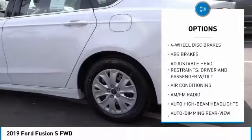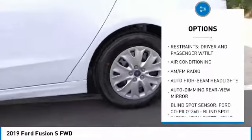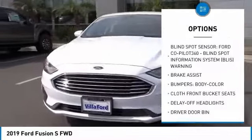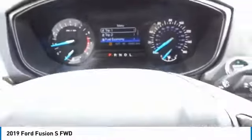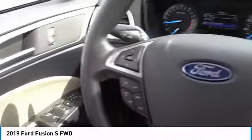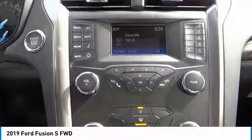Traction control, air conditioning, dual airbags, power steering, four-wheel disc brakes, trip computer, security system, electronic stability control, rear window defroster, power windows. This vehicle offers reliability and good looks at a great price.